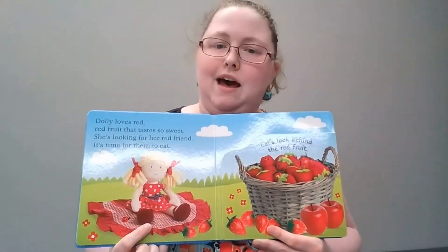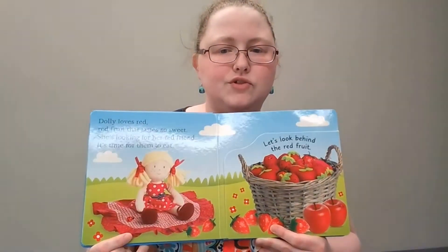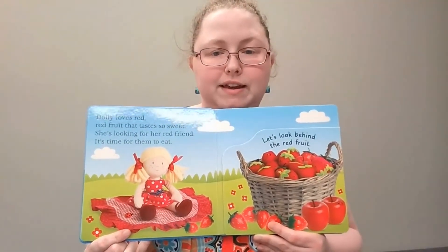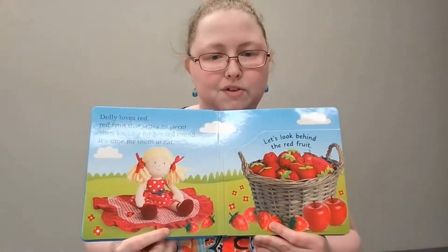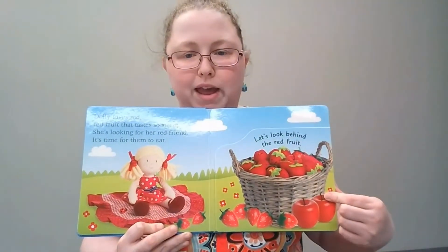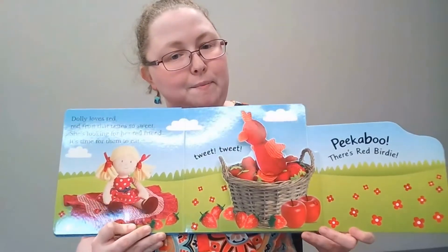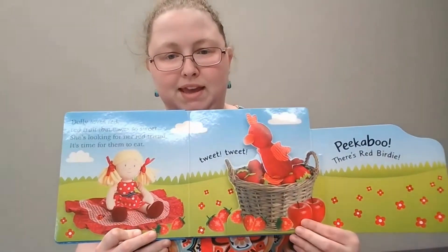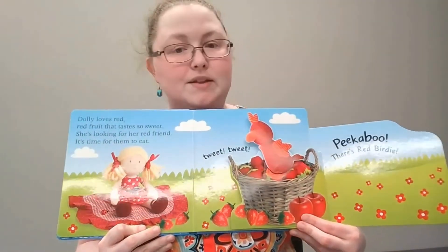Dolly loves red — red fruit that tastes so sweet. She is looking for her red friend; it's time for them to eat. Where's her red friend? Let's look behind the red fruit. Ready? Peek-a-boo! There's a red bird. What sound does a bird make? Tweet-tweet-tweet-tweet-tweet.